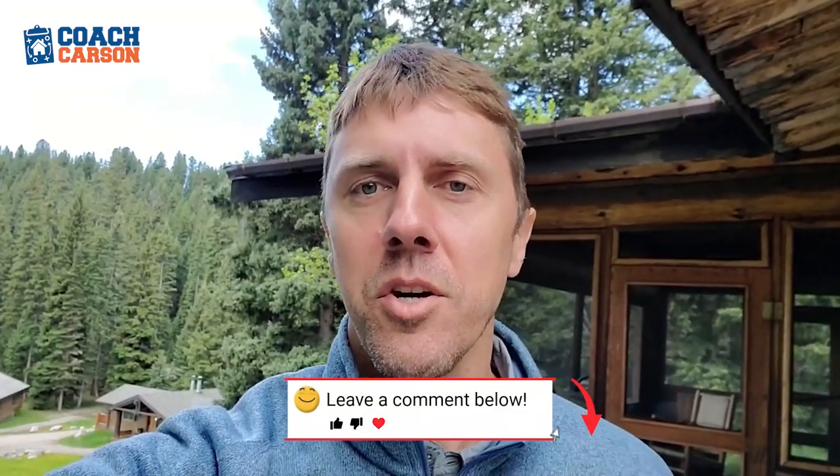Thank you, Sarah, for that awesome tour of your duplex house hack. Hope all of you enjoyed it. If you have any questions or comments, be sure to leave those below in the comments section for Sarah. As for me, it's time to take a hike — see you later.